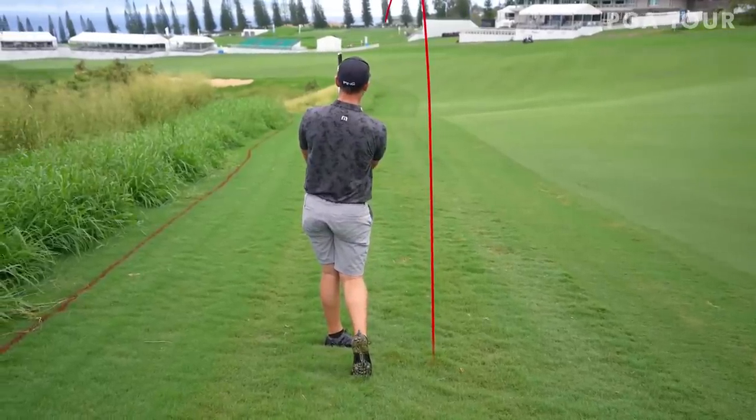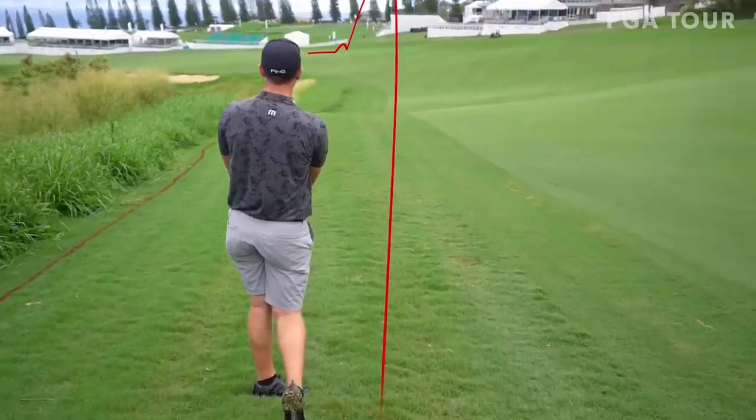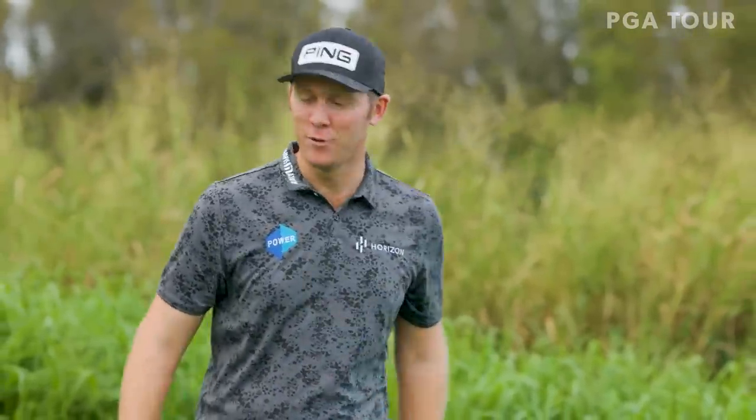That's better. Now I'm getting the hang of it. Around the corner. Perfect — a little tight draw with the putter.